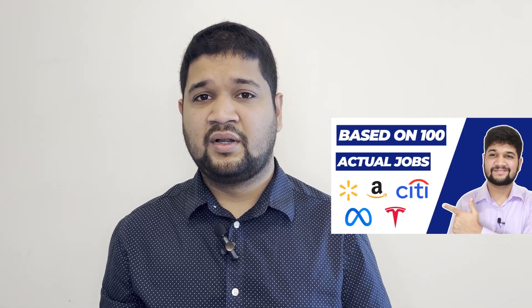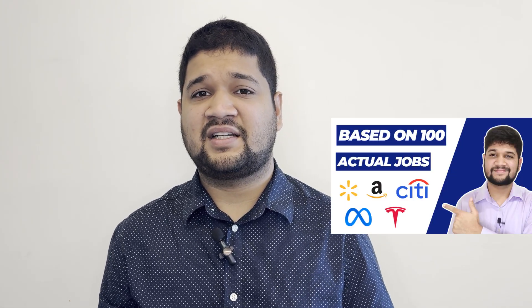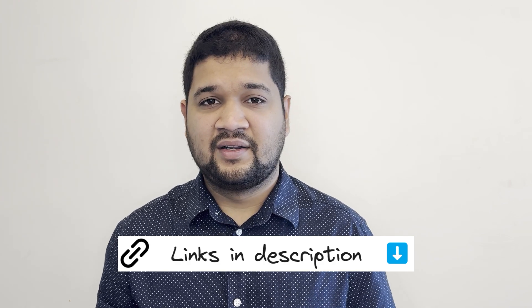If you want to know what data engineers do day to day, check out my video 'What Data Engineers Actually Do.' And if you want real-time updates and insights, follow me on LinkedIn. You've got this — four months from now, you'll be amazed how far you've come.